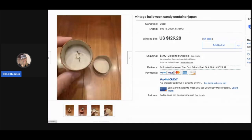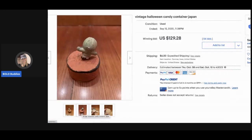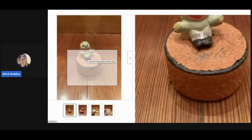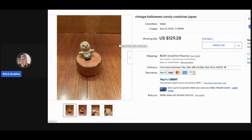This vintage Halloween candy container — another one I shared in my Bolo Buddies Facebook group; the link is in the description. This sold for $129.28 with 54 bids, and the buyer paid shipping. Look how little it is — it's so funny that these things go for those crazy prices!